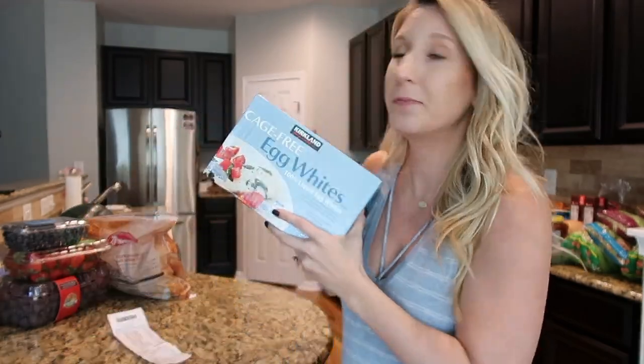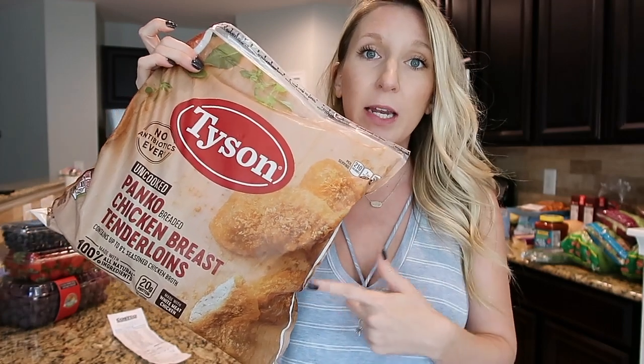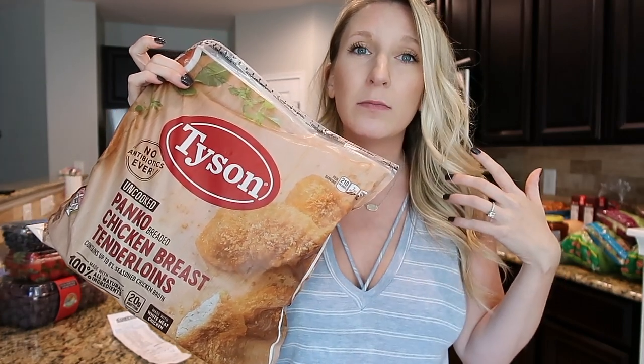We realized we didn't need egg whites, but Jeff accidentally threw them in the cart anyway — he thought we were running low. We always buy egg whites at Costco because it's a much better deal than your local grocery store. For two cartons, which is like one big amount, it's close to or over $5 at a regular store. At Costco this box was $8.89.